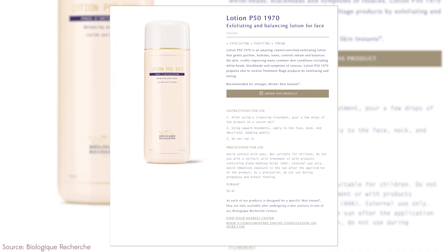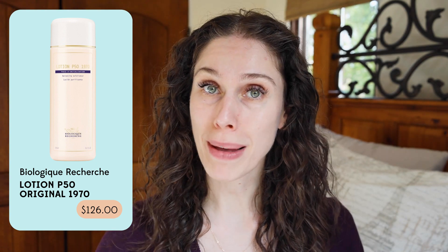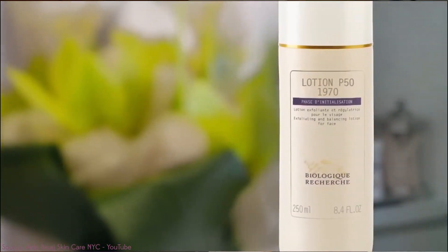Always pat your face dry to retain some moisture. Lotion P50 1970. We just reacted to someone else who used this — the Biologique P50. It looks very interesting but the pricing was not available on the website, nor were the ingredients. But you beautiful butterflies left some amazing comments, and apparently it's like $150. I don't know why this is so expensive. A lot of people have said that it does work very well, but I do not understand why this costs $150.